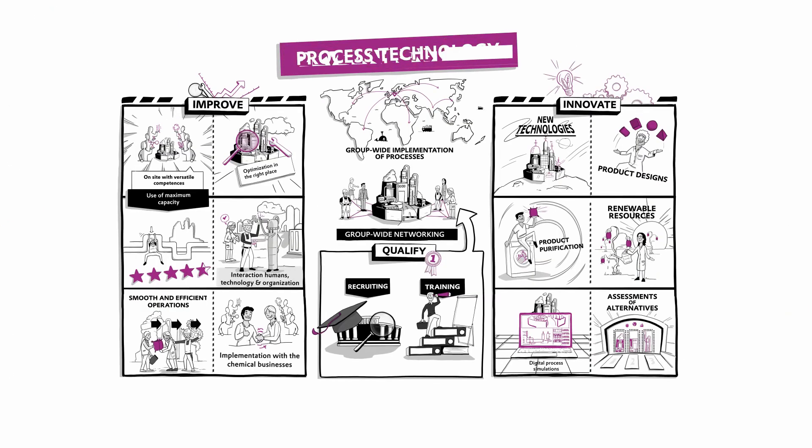With its know-how and expertise, process technology guarantees improvements and innovation at Evonik. And, as a result, more efficient production of better and more sustainable products.